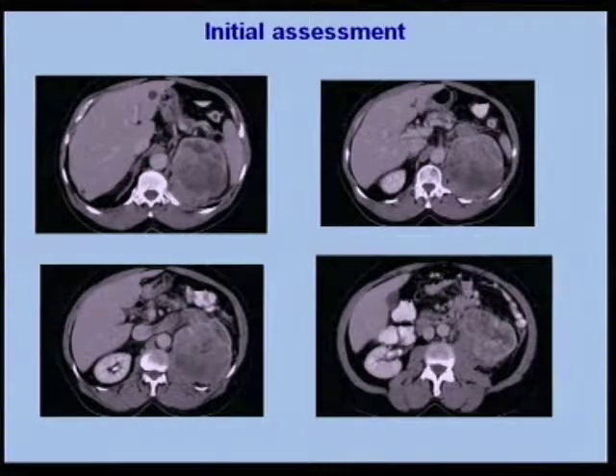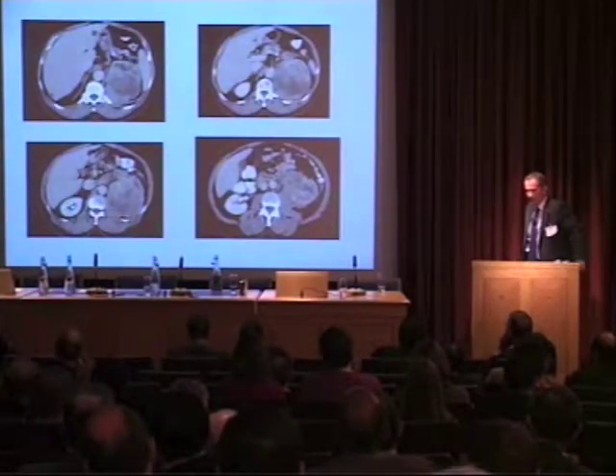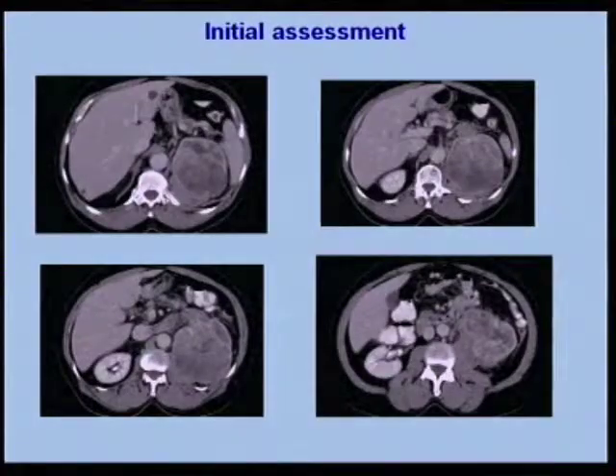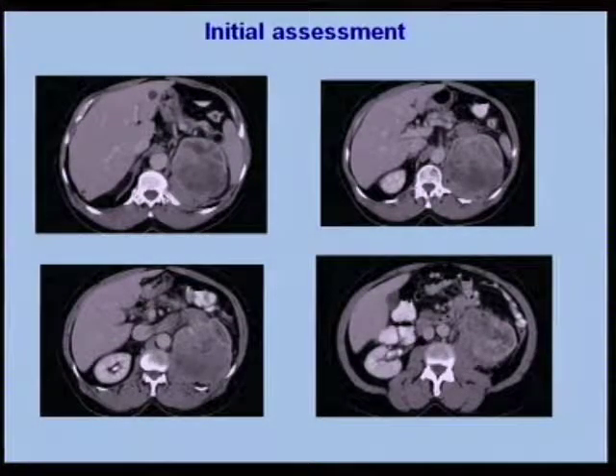This is probably renal vein involvement, and we were certainly concerned about whether there was infiltration of the paraspinal muscles. The decision was that this patient should undergo nephrectomy. Between the booking of his operation and the operation itself, he came in with clot retention, which further accelerated the decision for surgery. A comment was also made that this might be a CERTIME-eligible patient, so we should get medical oncology involved early to see if he was trial eligible.